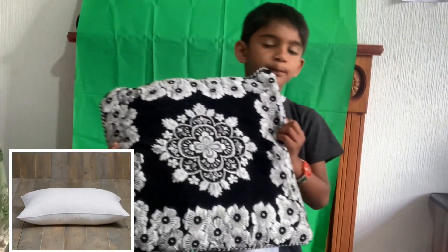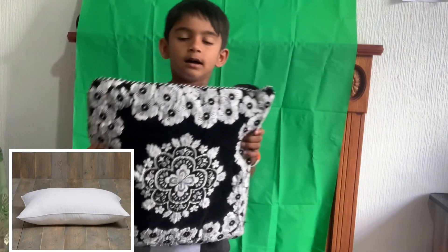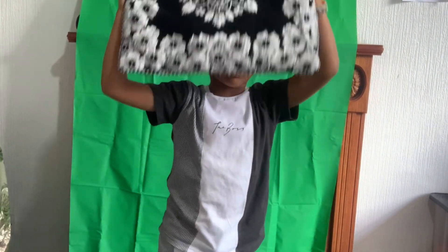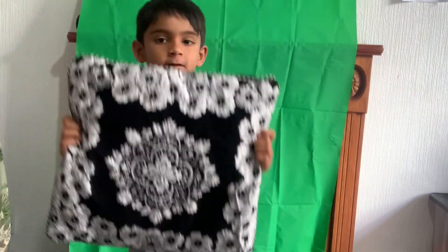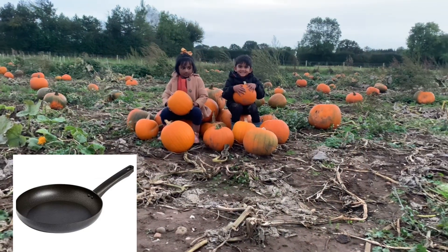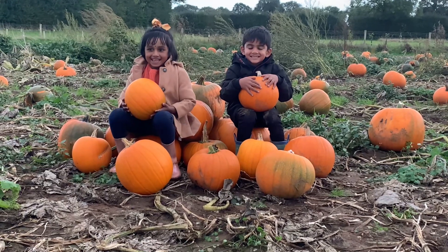P for Pillow. I'm going to put a pillow on my head and play pillow fight in the morning. P for Pumpkin. I pick pumpkin at the garden.